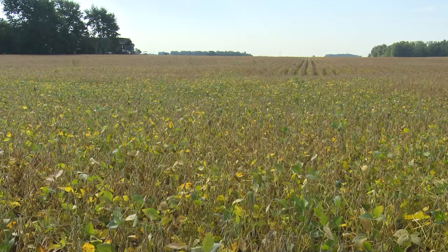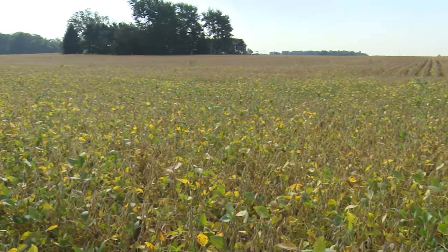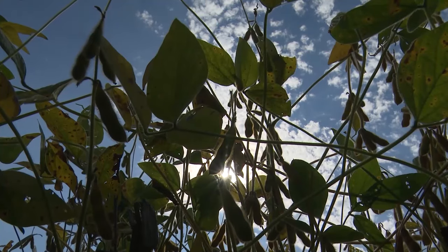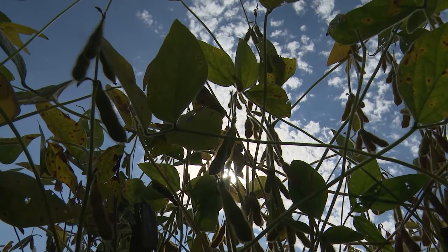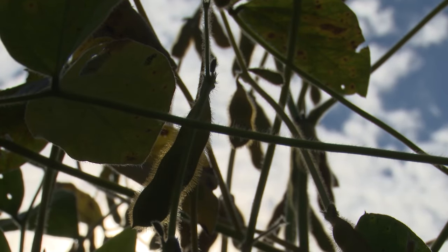Soybean yields look kind of like corn — not as high on the top end as last year, but they're going to have 70 plus. Disease pressure played a role, but so did the weather. When sudden death syndrome hit, those fields are going to be short — they've had it before and it really hurts yield. And in August, when it got so hot for 10 days — ridiculously hot — that took some yield out of the beans as well.